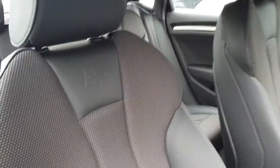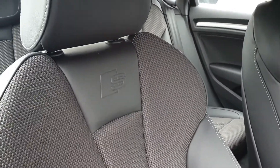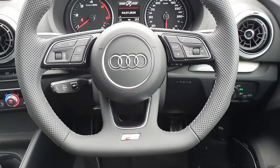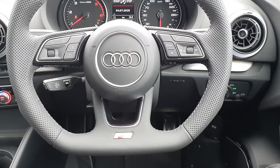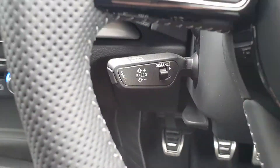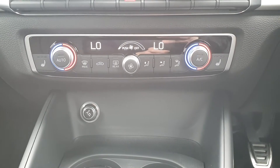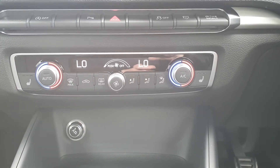As we look inside you can see you get your half fabric half leather seats with the S line logo embossed. Your perforated leather wrapped three spoke multifunction steering wheel with cruise control as standard. As you can see in the very center here you get your dual zone climate control with your heated seats for both driver and passenger.